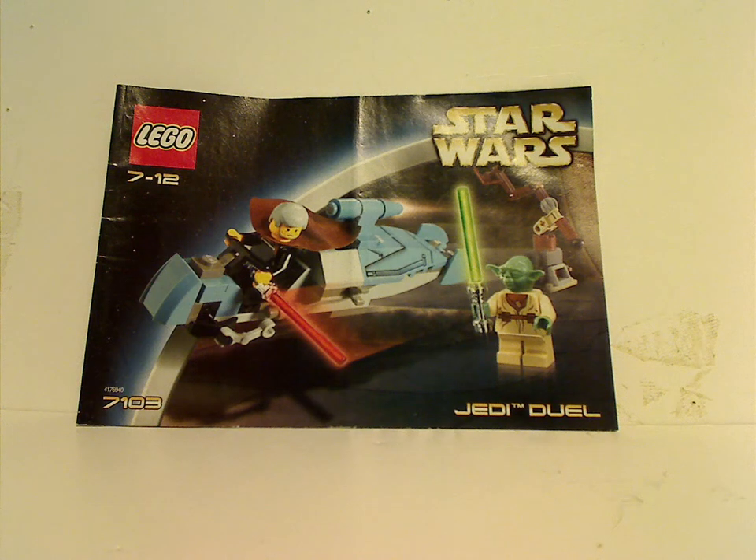Well hello everyone, and here is another LEGO Throwback Thursday review, in the rotation of which leads us to a Star Wars set. Today we'll be reviewing the Jedi Duel and also the Tusken Raider Encounter sets from 2002, which tied in with the Episode 2 Attack of the Clones release.